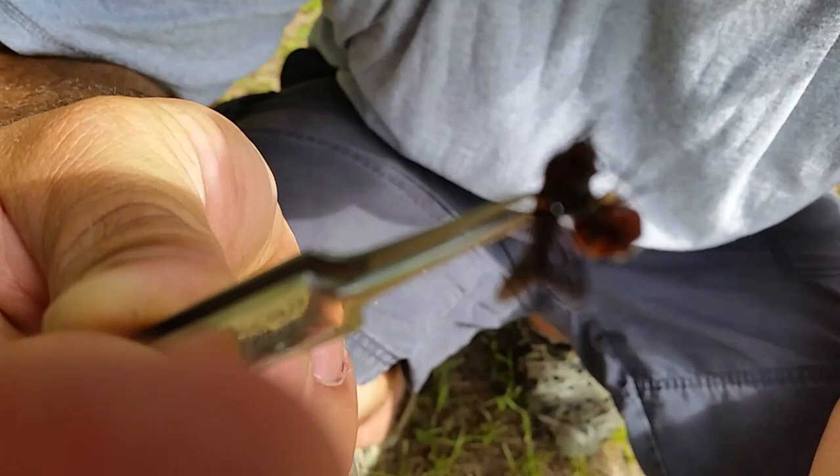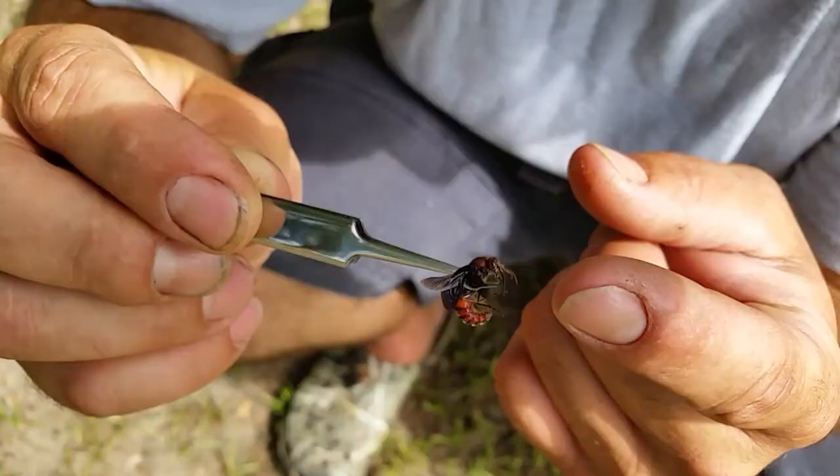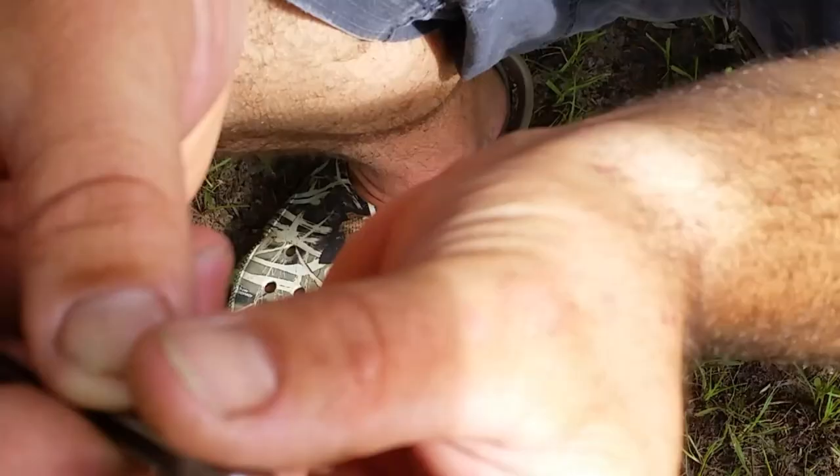He does have a stinger, but it is nowhere near that of the female velvet ant. Now look — he has some serious pinchers there. You'd have to put your hand in the back of it. So let's test it out and see if it stings or not.